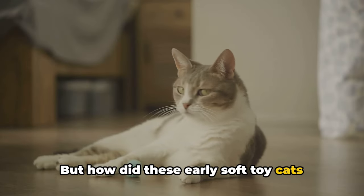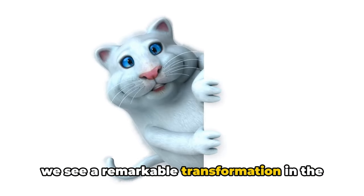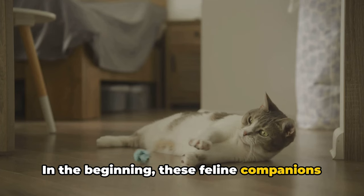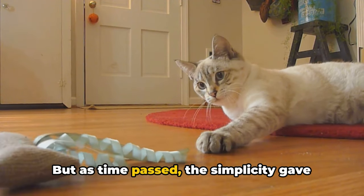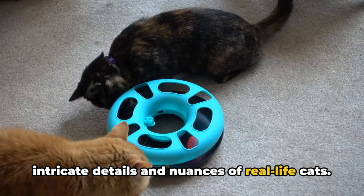But how did these early soft toy cats evolve into what we see today? As we journey through the annals of toy history, we see a remarkable transformation in the design and creation of soft cat toys. In the beginning, these feline companions were simple, rudimentary even, reflecting the basic essence of a cat. But as time passed, the simplicity gave way to complexity. The humble cat toys began to mirror the intricate details and nuances of real-life cats.